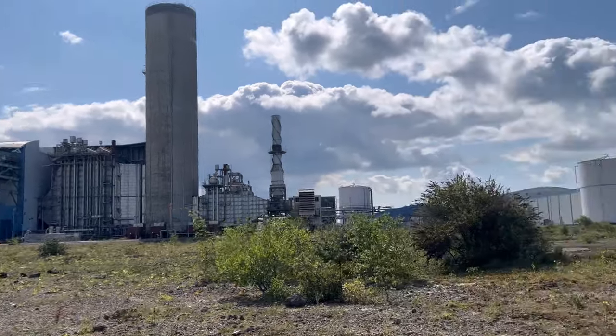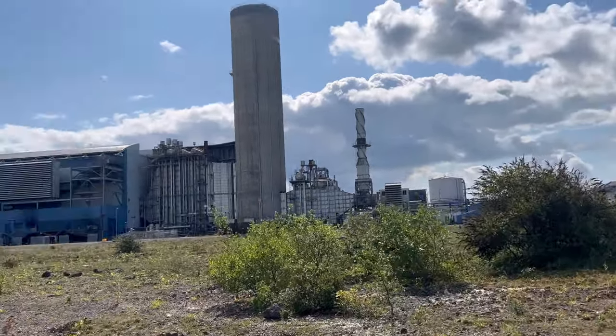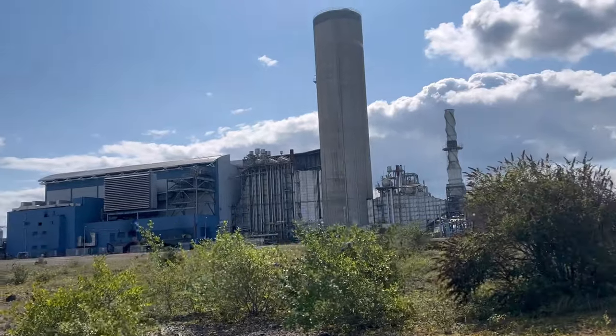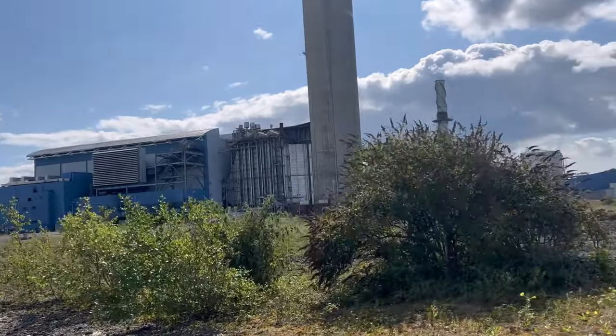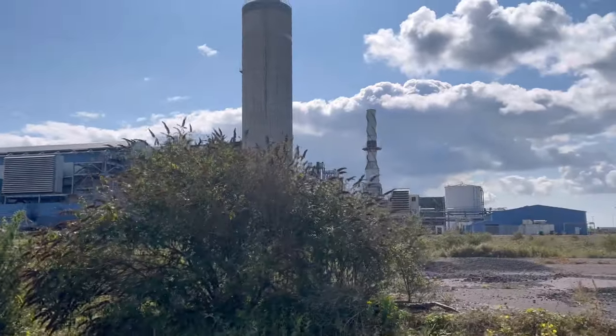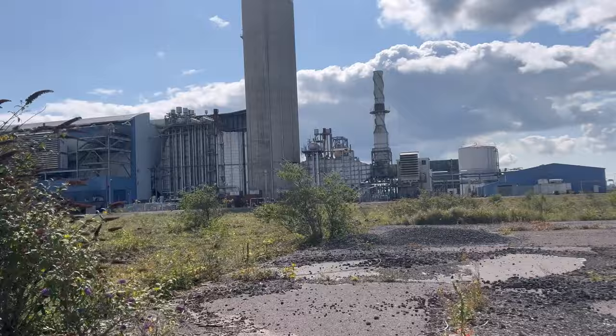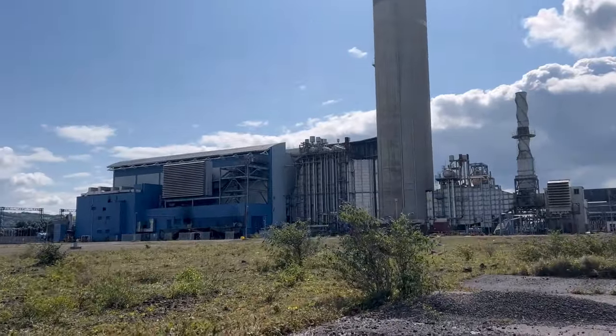Welcome back guys to another video. Today we're at a power station but completely different to what we're used to - this one's a gas powered power station.